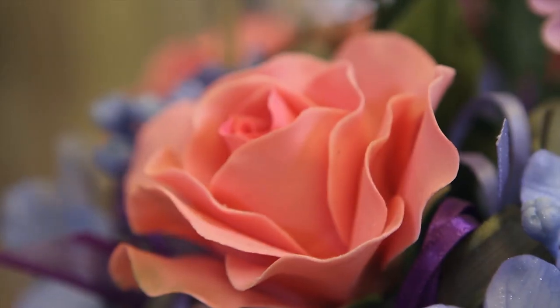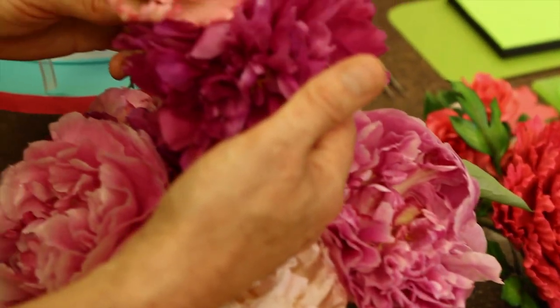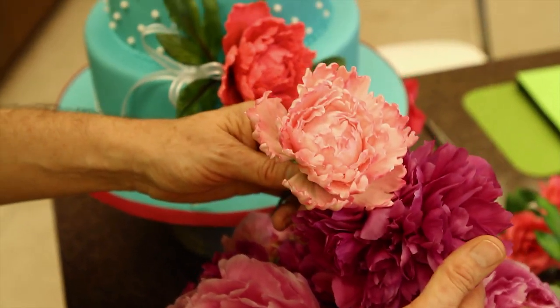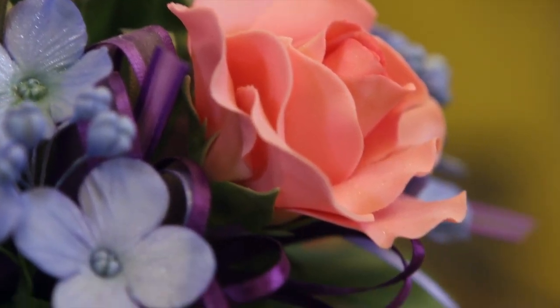I'm really known for my detail in my flowers, and so I always try to look at the real flower and use that as a sample to work from. I would definitely go towards the botanically correct, as much detail as possible, so it fools people — because then they say, 'Wow, I can't believe those are sugar,' because they look like real flowers.